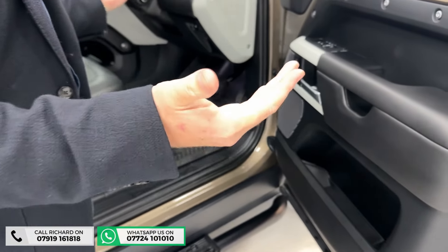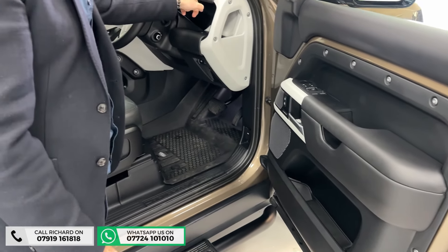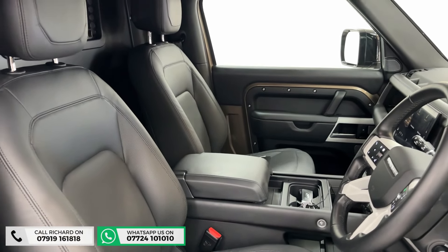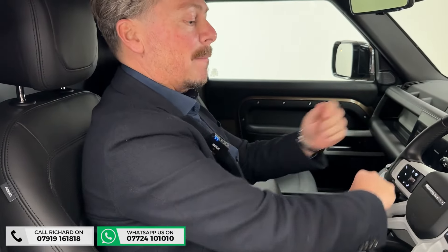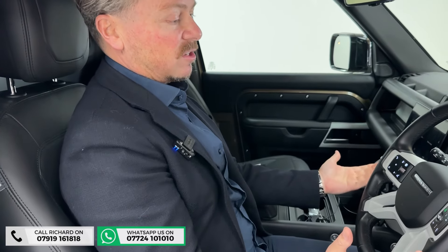Now into the car — we have leather everywhere. Leather armrest, top doors, dash, mid dash, steering wheel, center steering wheel, and of course the seat including the armrest. There is just literally leather everywhere because it's the HSE. We've got the Meridian stereo system and full electric memory seats. There's so much specification on this car, so let's look at the steering wheel first.